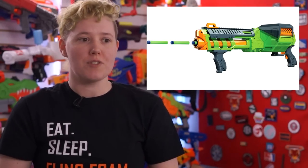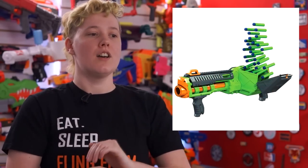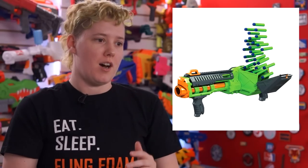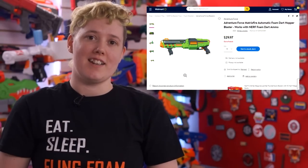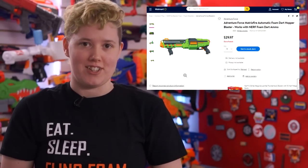Dart Zone is claiming three rounds per second on this, and Primetime Toys has a patented dart hopper mechanism which they claim makes reloading faster than ever. It comes with 30 of the famous Adventure Force waffle darts, and should be available from Walmart online by July 1st, and in stores by July 15th, for $29.97.